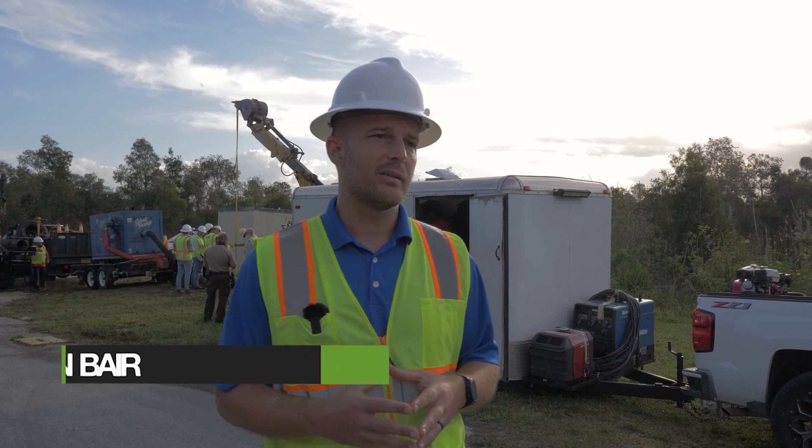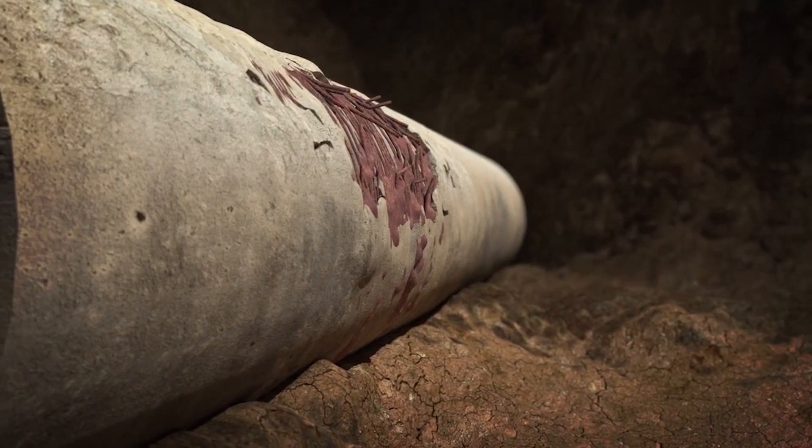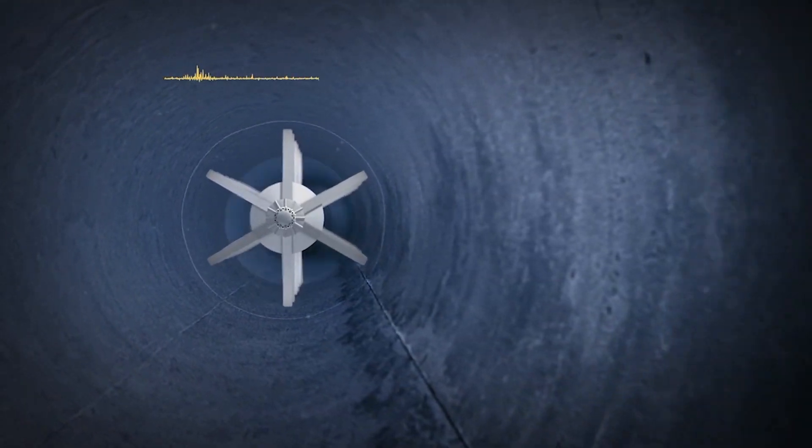With our in-line technologies, we can go inside the pipe and identify those weak links — those individual pipes that have the highest levels of distress and are nearing failure. So Miami-Dade can target those pipes and repair them before they fail.